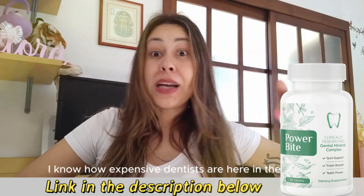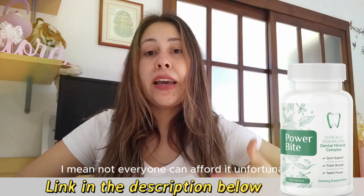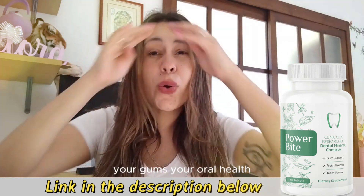I know how expensive dentists are here in the States. Not everyone can afford it, unfortunately, and it's limited. But dental — your teeth, your gums, your oral health — it's something that everyone needs to take care of.